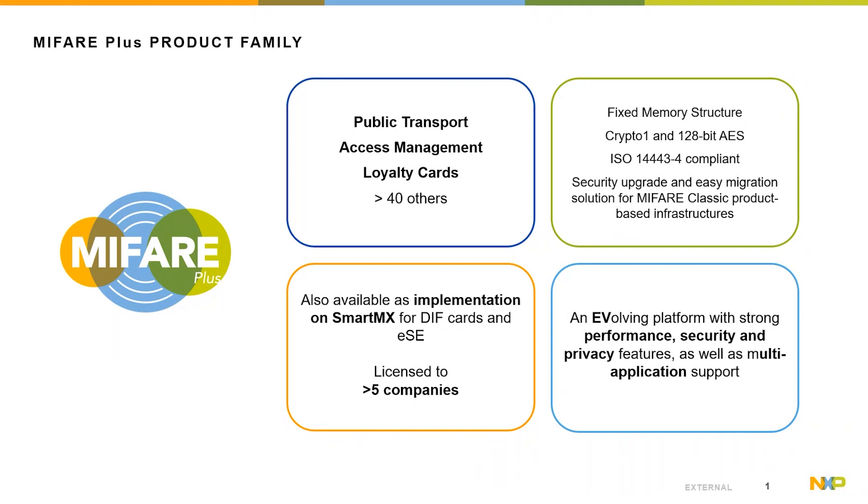MIFIA Plus EV2 is the latest extension of the existing MIFIA Plus portfolio on a new secure controller platform based on C40 process with the latest secure measures, better transaction timings, improved RF performance, and interoperability towards legacy infrastructures.